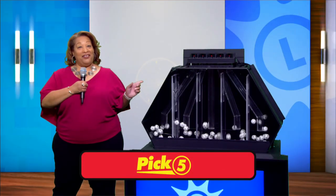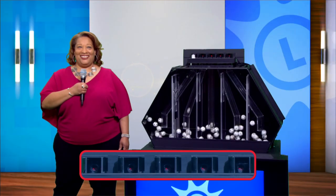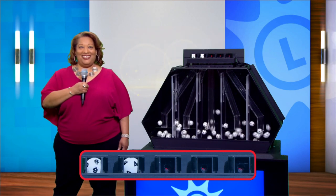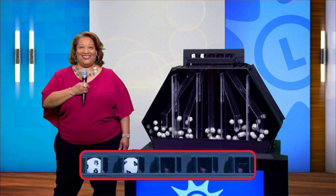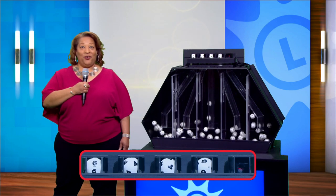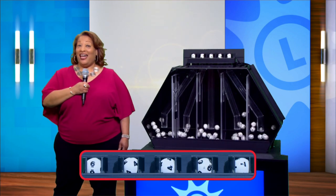Finally, the pick five game and your numbers are: a six, four, another four, a nine, and a seven.